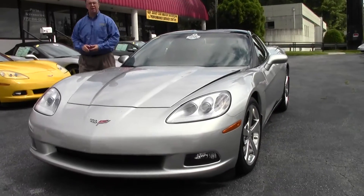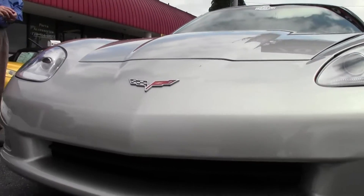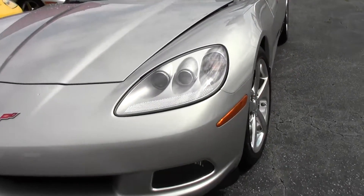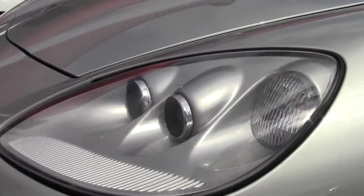This 2008 only has 32,000 miles on it and it is a one-owner car. Free of any scratches or paint blemishes. Clear headlights and very nice chrome wheels.